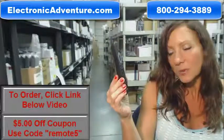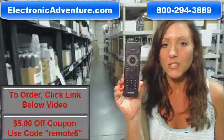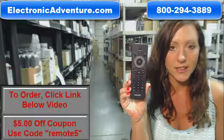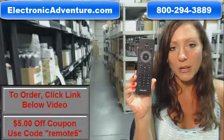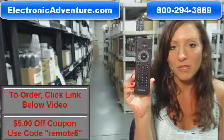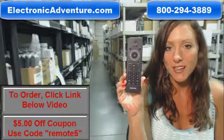So if you're ready to purchase this Philips remote control or any other remote control that we stock here at ElectronicAdventure.com, you can save $5 off your total purchase today. Click the link below to complete your transaction, or you can always call our toll-free number — someone will be there to assist you. Thanks for shopping at ElectronicAdventure.com.